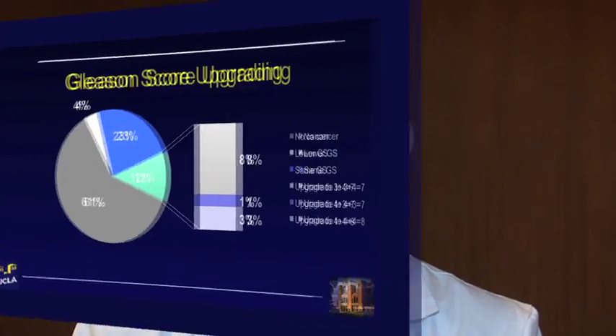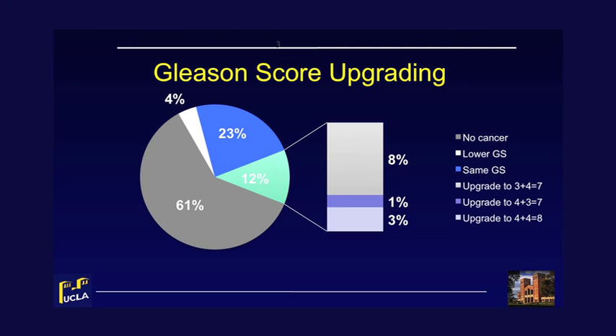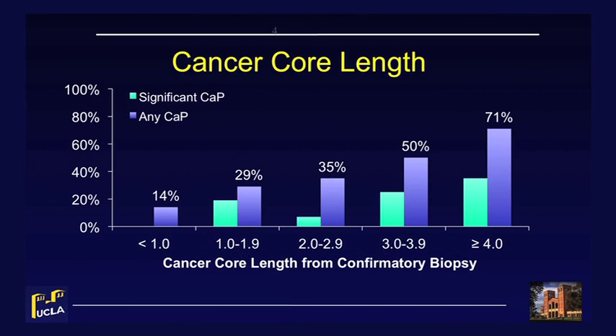We found that Gleason score upgrading was rare at the time of the second biopsy, with only 12% of sites being upgraded to Gleason 7 or 8 disease. Of these upgraded lesions, the majority showed biopsies with Gleason score 3+4=7 cancer. We noted an association between the initial cancer core length and the presence of cancer from sites taken at the time of second biopsy. There was an incremental increase in the proportion of repeat biopsies with cancer as the initial cancer core length increased. The association between cancer core length and the presence of clinically significant cancer at the time of second biopsy, however, was not as consistent.